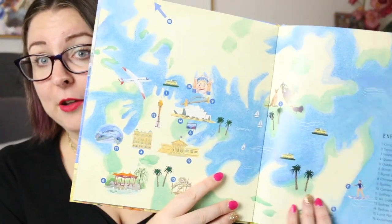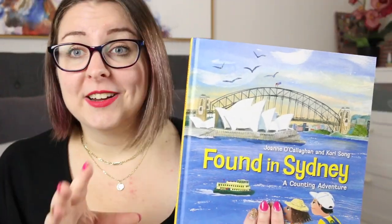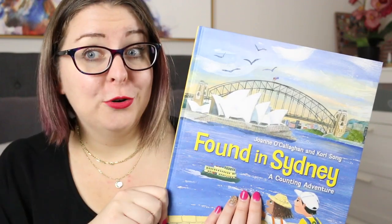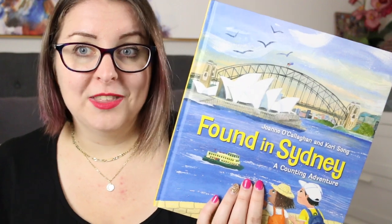Another feature of this book that I absolutely loved was the landmark map at the back of the book that shows all of the locations, as well as a little key to tell us which location is which. There is also some facts about all of these locations that are not included in the main portion of the book but also add to the depth of this book.